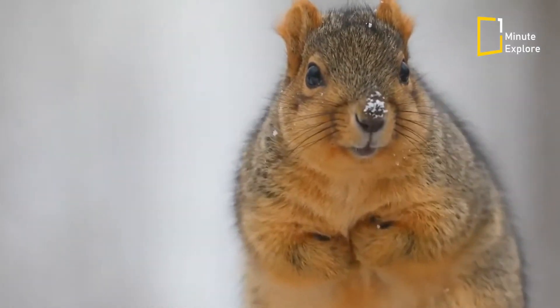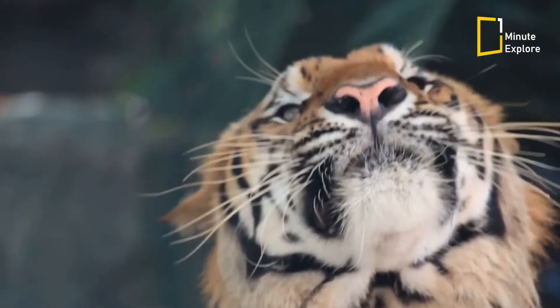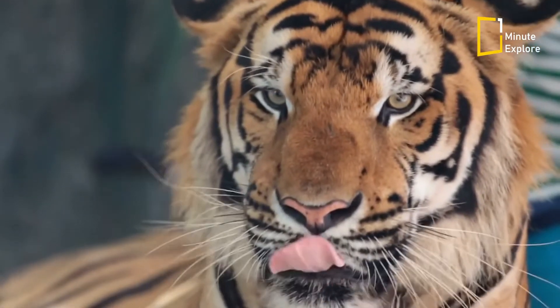Many other mammals have whiskers, but feline whiskers are among the most highly developed and effective in the animal kingdom.